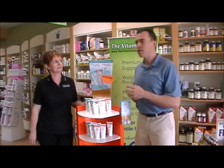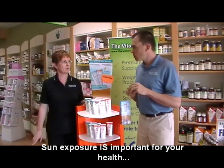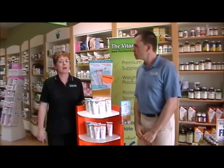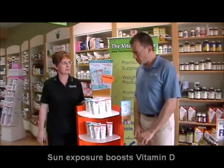It's sunny out these days, it's hot — why is sunscreen so important? Well, it's important to remember that sun exposure is important to us for health benefits. It increases energy, it increases mood, and it gives us that nice healthy glow that everyone wants. But it's also necessary for the production of vitamin D in the skin.